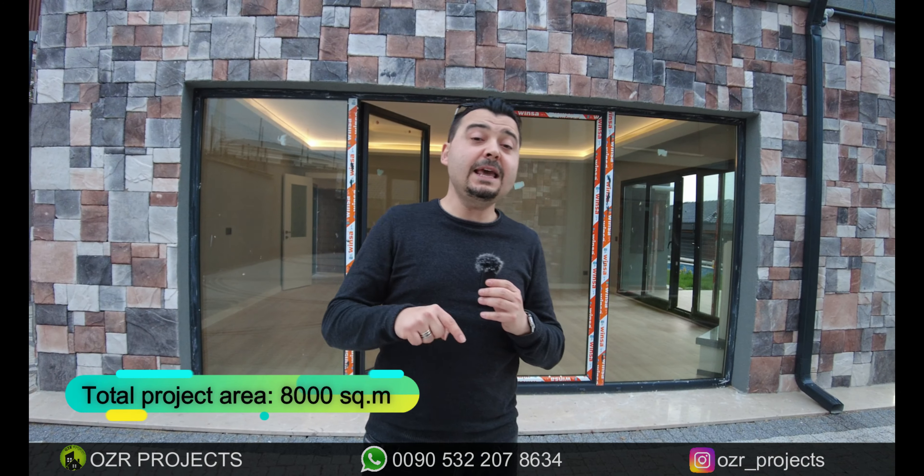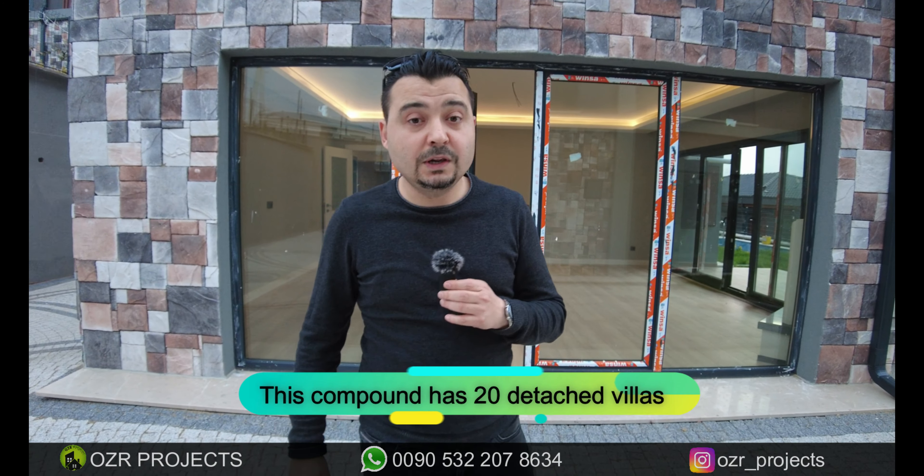Before starting the villa tour, let me summarize the general specifications of the compound. We have an 8,000 square meter project area. On these 8,000 square meters there are 20 luxury detail style villas available. The range of the gardens starts from approximately 200 square meters up to 550 square meters.